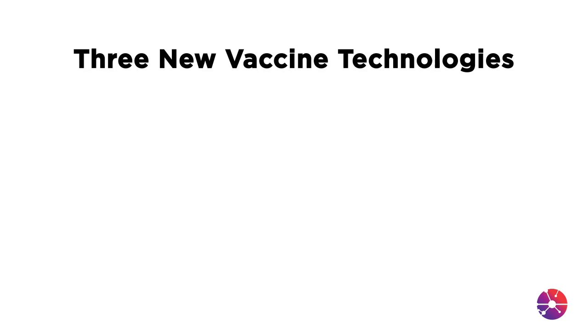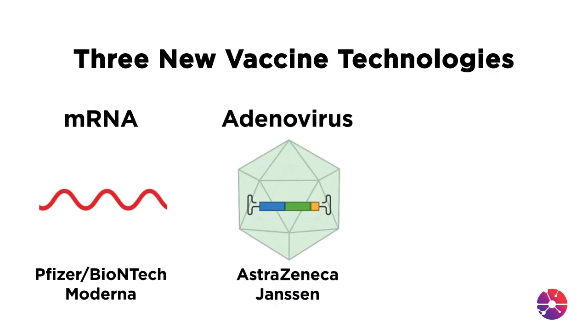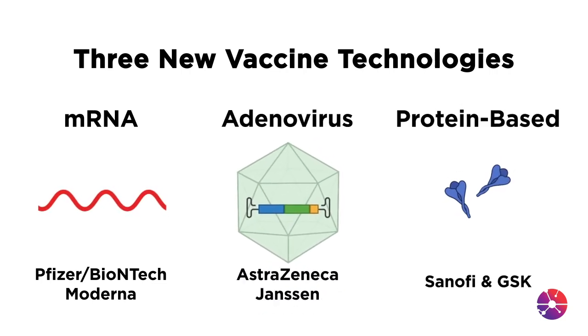The good news is that there are a variety of new technologies which are allowing us to develop COVID-19 vaccines far more quickly than we might ever have been able to before. There are actually three technologies I want to talk to you about: a messenger RNA technology, an adenovirus technology, and a protein-based technology.